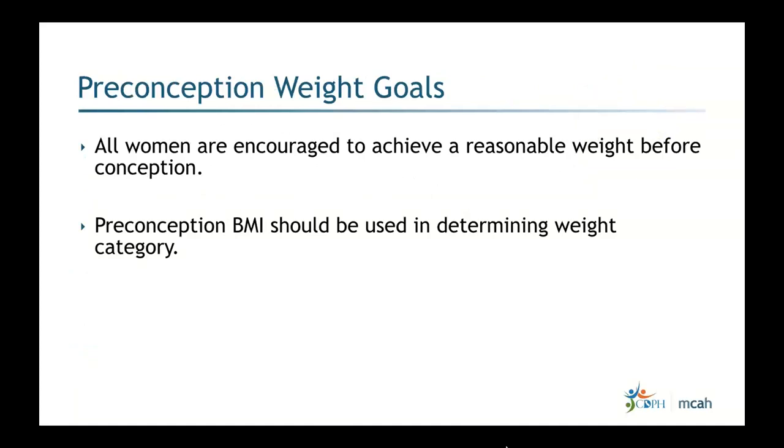Regarding preconception weight goals: all women are encouraged to achieve a reasonable weight before conception. There is a strong connection between pre-pregnancy weight and outcomes. The rate and amount of weight gain during pregnancy is important, but if you've been following patients preconception, emphasizing achieving a reasonable weight before pregnancy leads to better outcomes.